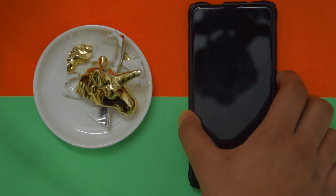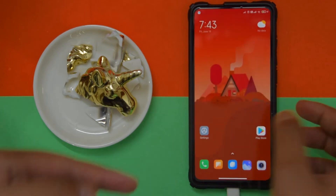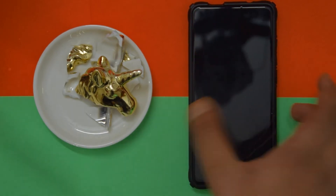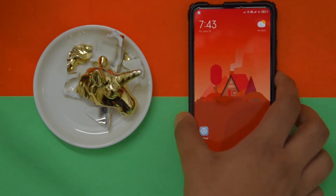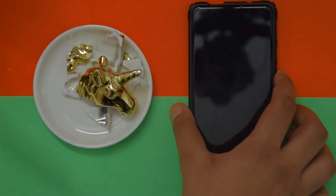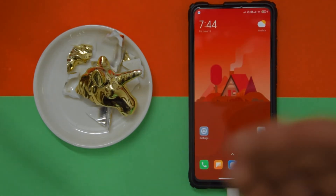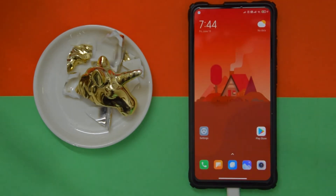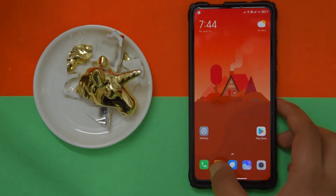If you haven't watched my previous video, you should know that there are new animations that have been added. They ported the fingerprint unlock animations from the Redmi K30 Pro, which is a great thing they've added. It just feels faster — I don't know why, but I guess that's due to the animation.